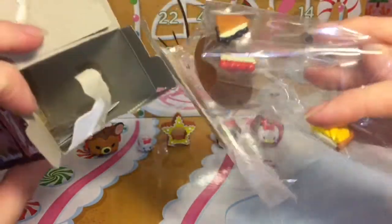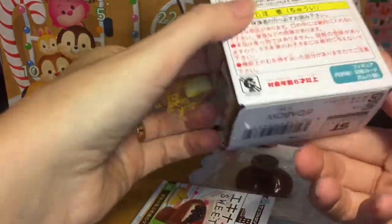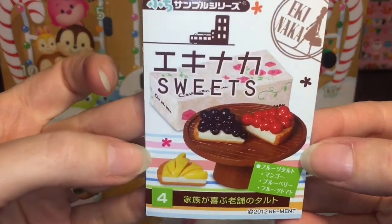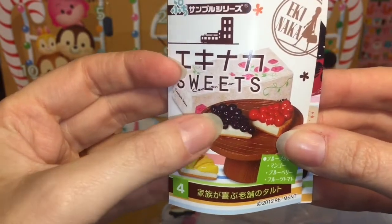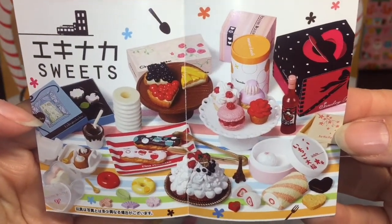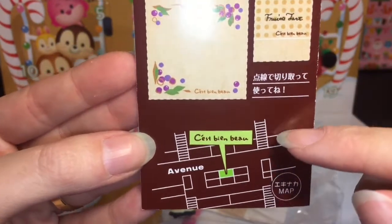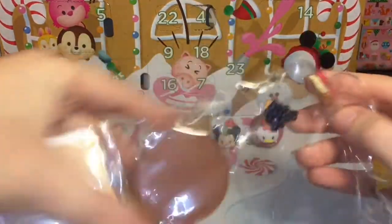It looks like we have some pies — oh they look yummy! And this does come with the Remit gum. We have set number four, which is very awesome. This looks super yummy — it looks like blueberry and cherry cheesecake. Here's a look at the flyer, and I believe these are real bakery locations in Japan. Let me open this guy up.